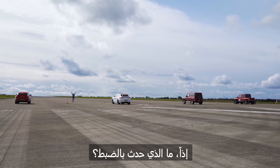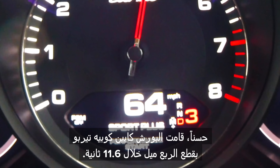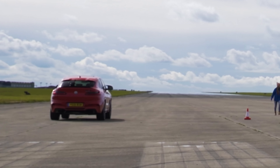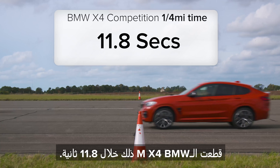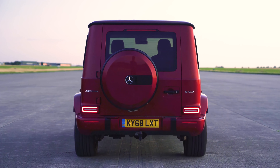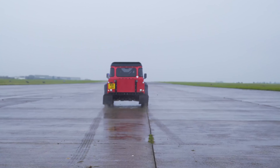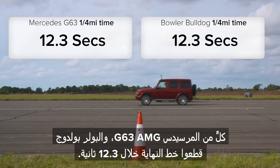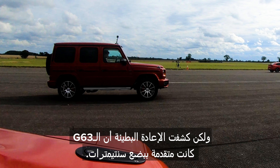So then what exactly happened? The Porsche Cayenne Coupe Turbo did the standing quarter mile in 11.6 seconds. The BMW X4 M took 11.8 seconds. The Mercedes-AMG G63 and the Bowler Bulldog both crossed the line in 12.3 seconds. However, a photo finish revealed the G63 was just a few centimetres ahead.